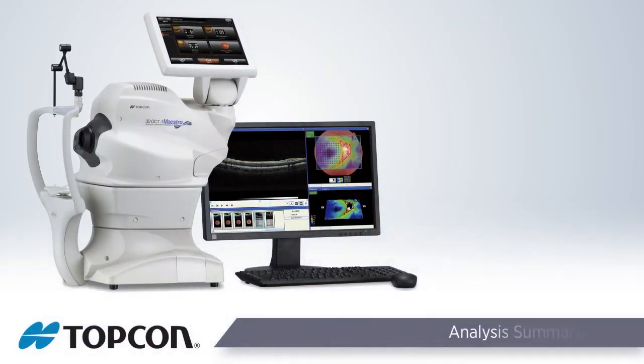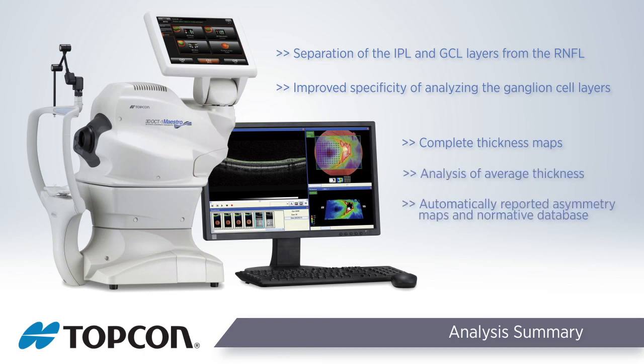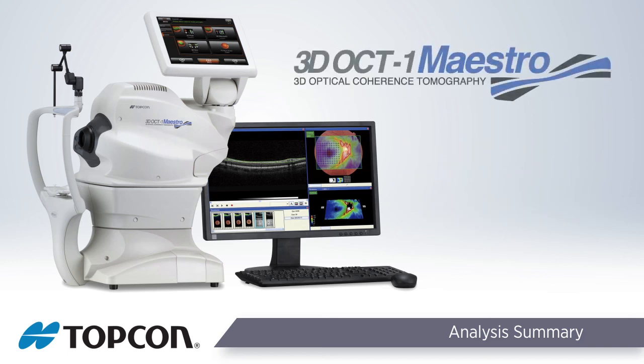Topcon's advanced layer segmentation algorithms allow for separation of the IPL and GCL layers from the RNFL, improving specificity when analyzing the ganglion cell layers. Complete thickness maps, analysis of average thickness, asymmetry maps, and a normative database are automatically reported for full patient assessment. With the vast array of data analysis and comprehensive reports, the 3D OCT-1 Maestro has you covered.